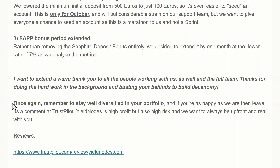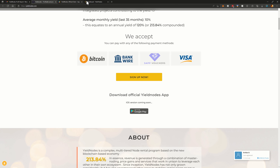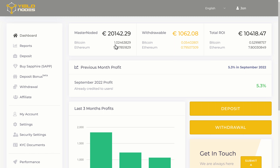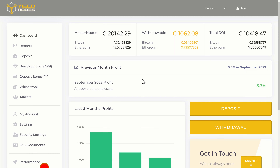Remember to stay diversified. I haven't been putting any more into my Yield Nodes at the moment — I just want to get my initial investment back and then do some more compounding to grow my masternode balance. I hope this video was useful. My affiliate link is in the description if you want to sign up, and that helps support the channel. Leave any questions below and I'll do my best to answer them. Don't forget to like and subscribe — thanks for watching!